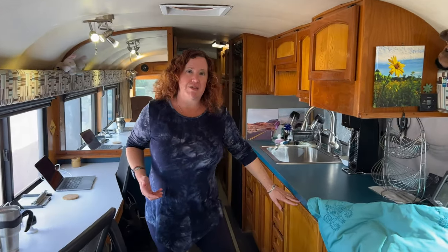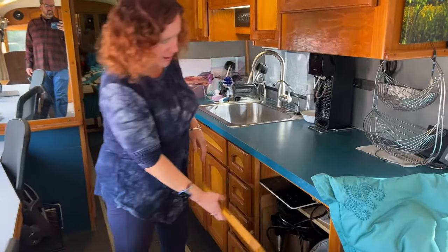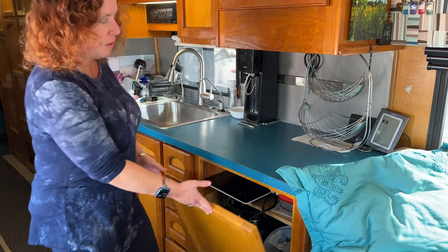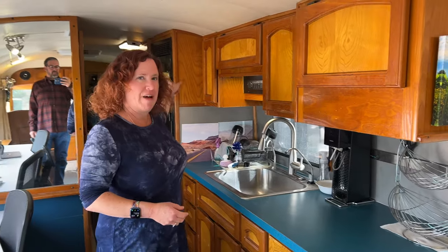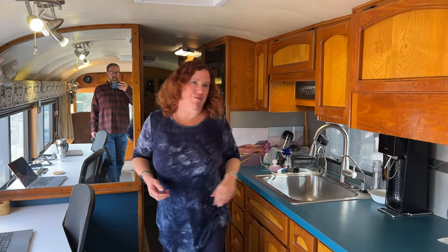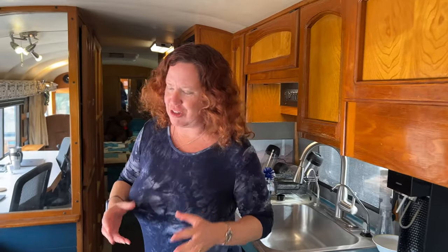We've got a full kitchen over here. We did rip out the stove and we keep an assortment of induction cooktops and Instant Pot there as our main cooking, as well as a convection microwave oven that pretty much keeps us happy with our food prep. We put in a full-size kitchen sink because it's annoying in most RVs to wash dishes in a small sink.